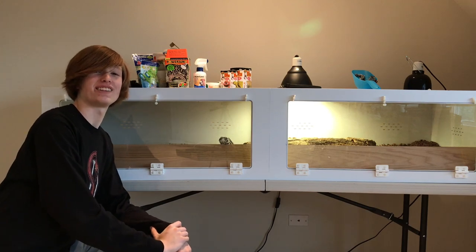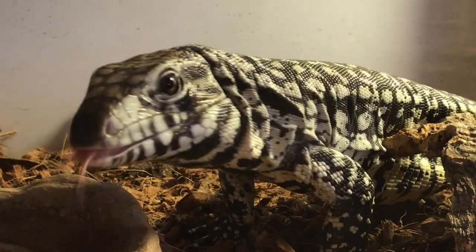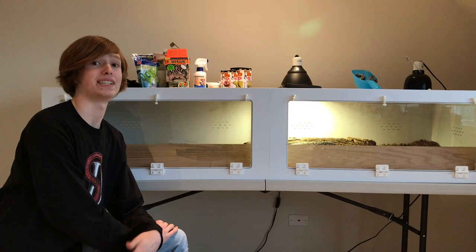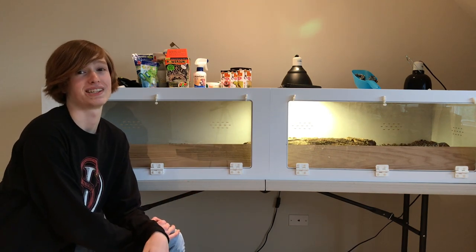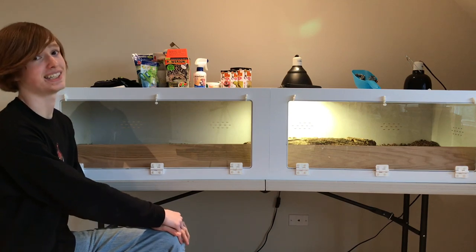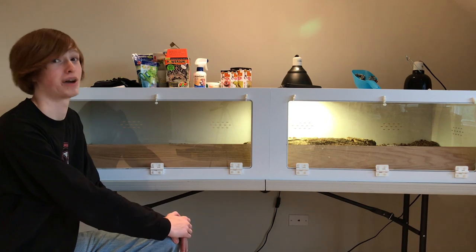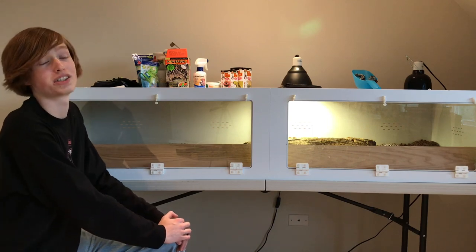Last but certainly not least in the reptile room tour, we have Zilla, the Argentine black and white tegu. She is doing amazing — always inquisitive and super active. The only change to her setup is the addition of one-by-four pieces of plywood acting as a substrate barrier, since tegus like to dig and the substrate was jamming the doors. She's loving her giant six-foot by two-foot by 18-inch Brace Exotics cage, bought at NARBC in March. This should last her a good while before she needs her final upgrade of something like an eight-by-four-by-four enclosure.